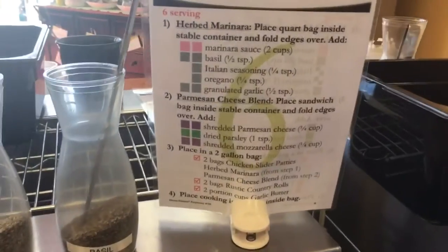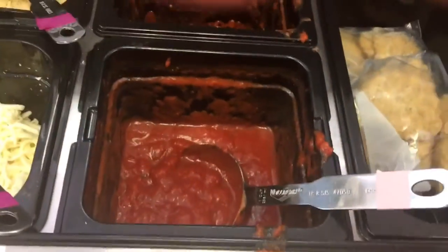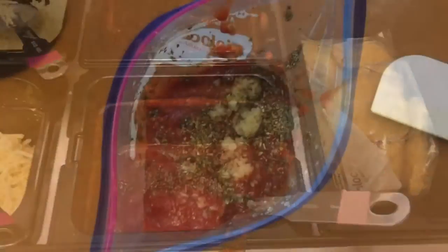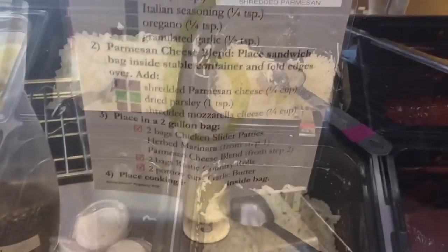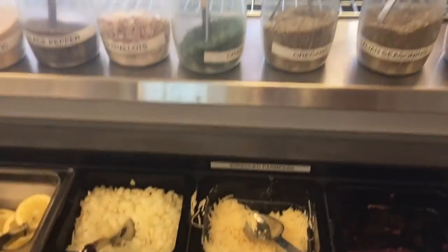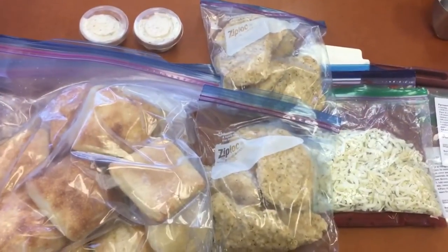We need to put some sauce, basil, and seasonings inside a bag. We're going to start with the sauce. It has two onions — this cup equals one serving and it's pink, so we need two of these. Now we have everything in our sauce. It's time for the cheese blend — two scoops of sugar parmesan, some dried parsley, and two scoops of mozzarella.